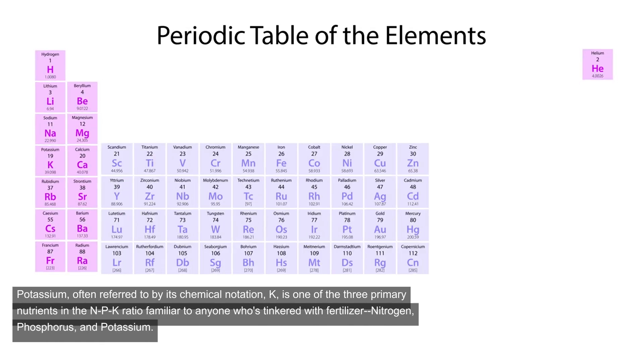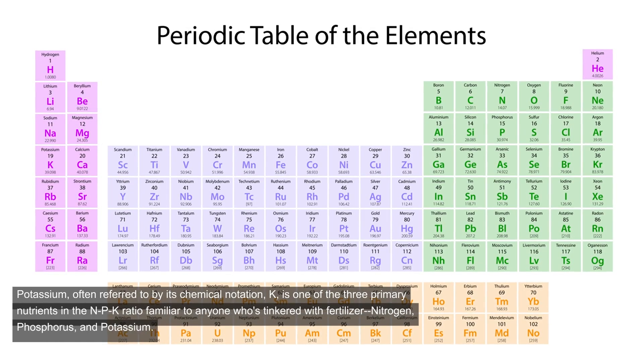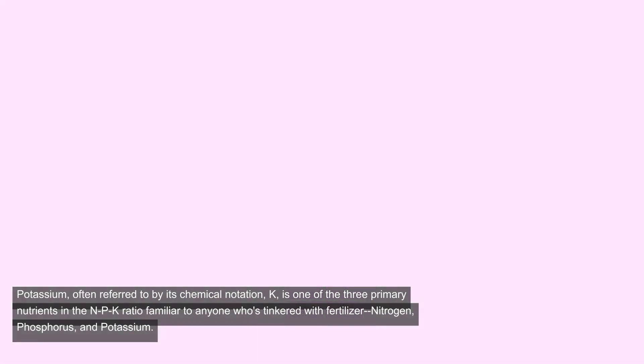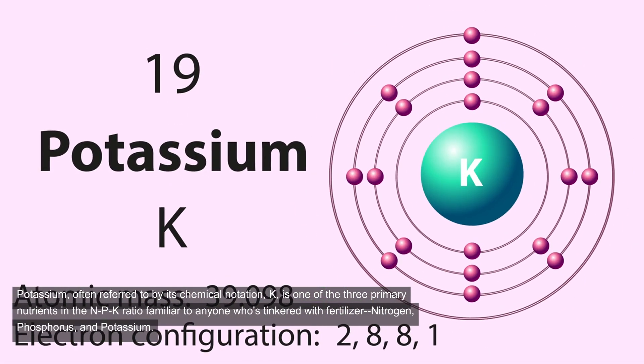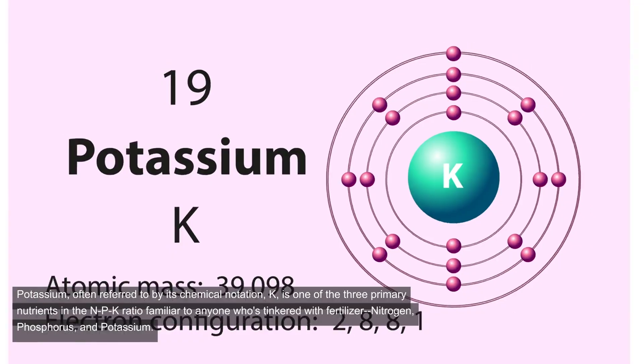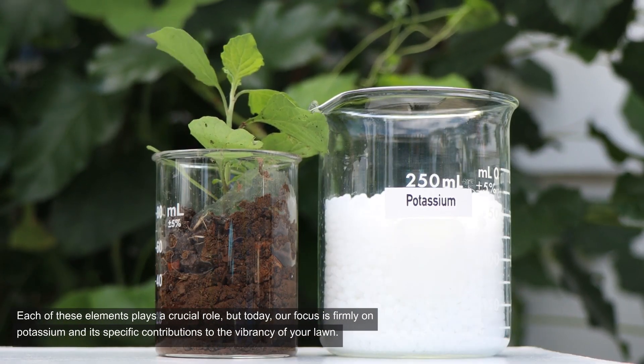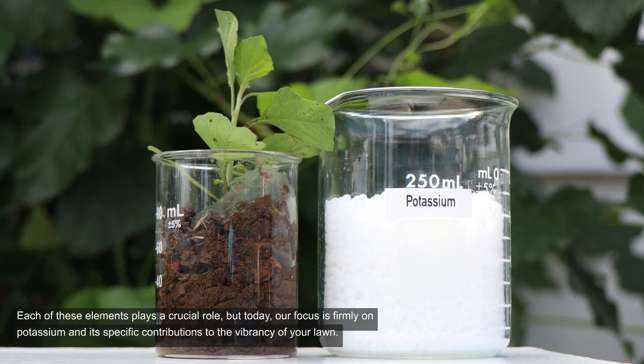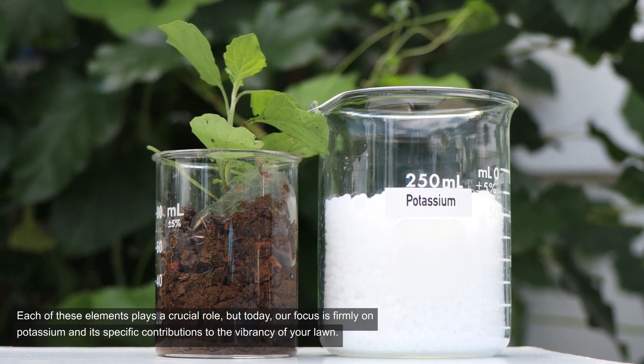Potassium, often referred to by its chemical notation K, is one of the three primary nutrients in the NPK ratio familiar to anyone who's tinkered with fertilizer: nitrogen, phosphorus, and potassium. Each of these elements plays a crucial role, but today our focus is firmly on potassium and its specific contributions to the vibrancy of your lawn.